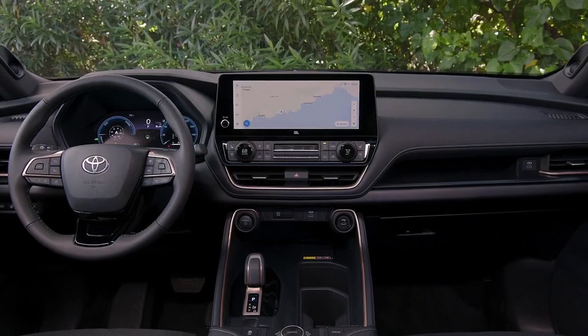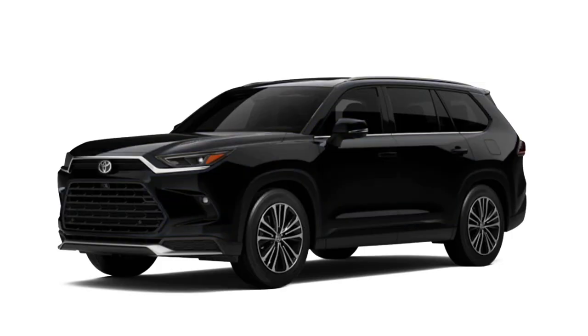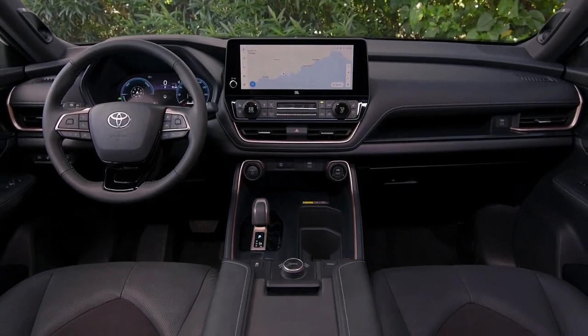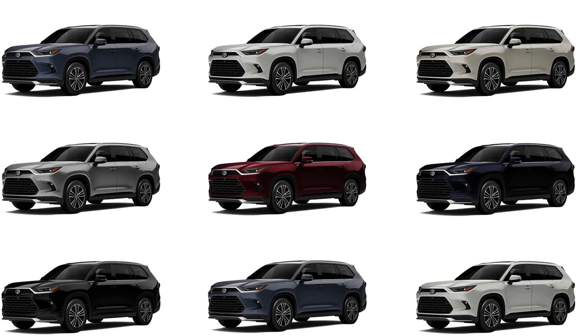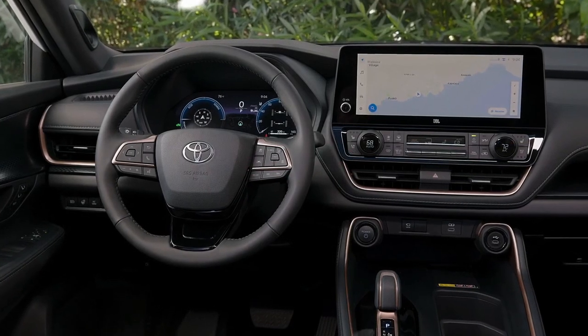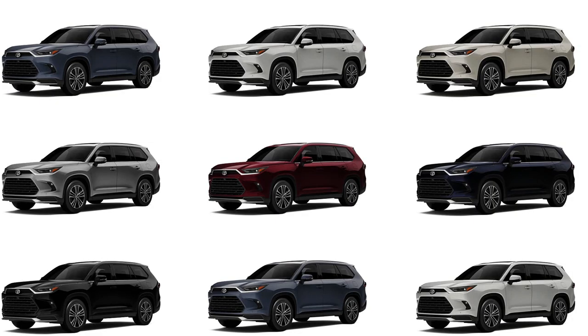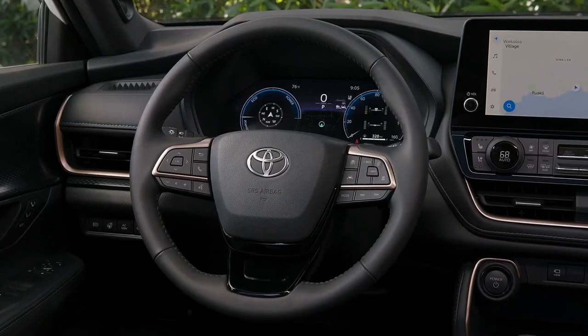However, just because you can fit doesn't mean you can fit comfortably. The low-mounted bottom cushion makes for a knees-up seating position and the seat itself feels hard and thinly padded. The amenities are there — each third-row occupant gets their own USB-C port and twin cup holder that doubles as tablet stowage, and a well-positioned grab handle makes ingress easy. Unfortunately, as soon as you're in the third row, you might well want out again.